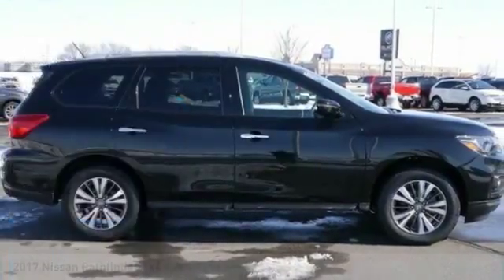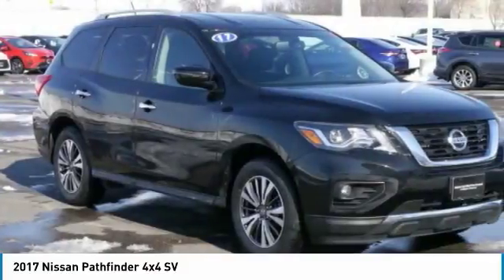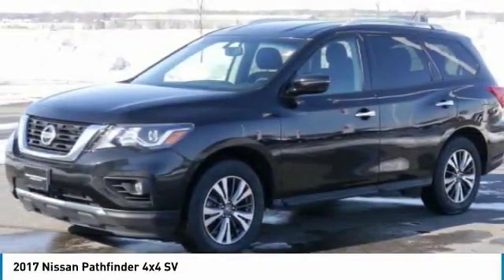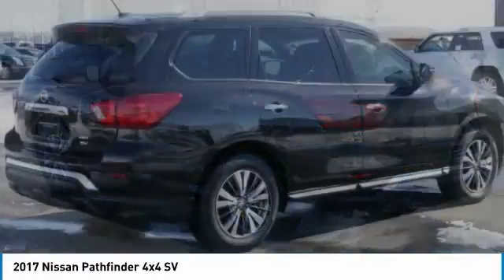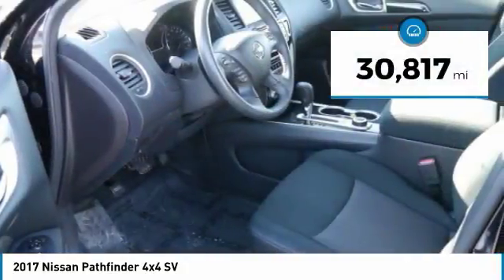Take a ride in the 2017 Pathfinder. The Pathfinder has a premium interior with three rows of seating for up to seven passengers, as well as versatile seating and cargo configurations. This SUV appeals to both truck lovers and car lovers. This vehicle has less than 35,000 miles.